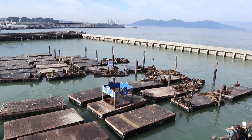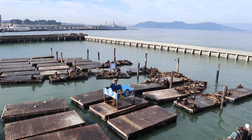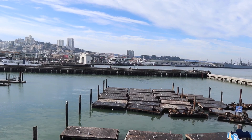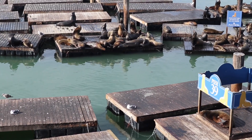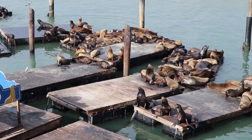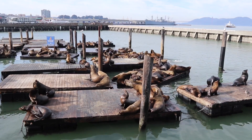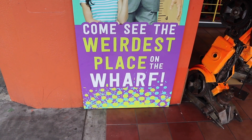Today's adventure brings us to San Francisco right along the water. Here at Pier 39 are a multitude of sea lions just hanging out. After I depart this area I'm gonna make my way down the shoreline over to that section where there is a particular attraction that I would like to delve deep into — this one designated the weirdest place on the wharf.